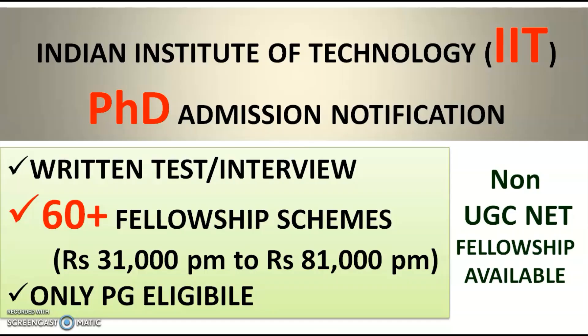In this video we are going to see the PhD admission notification from one of the Indian Institutes of Technology — IIT. The selection process may depend upon a written test, or an interview, or both. There are a total of 60 plus fellowship schemes in this institute.